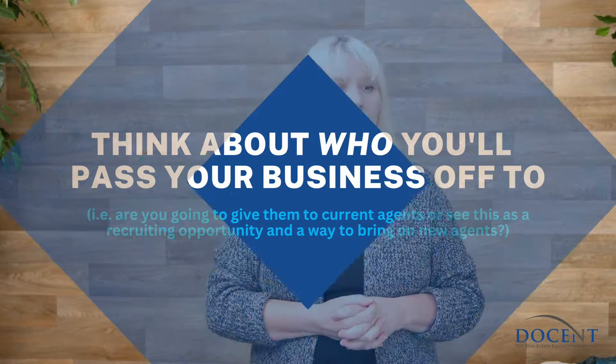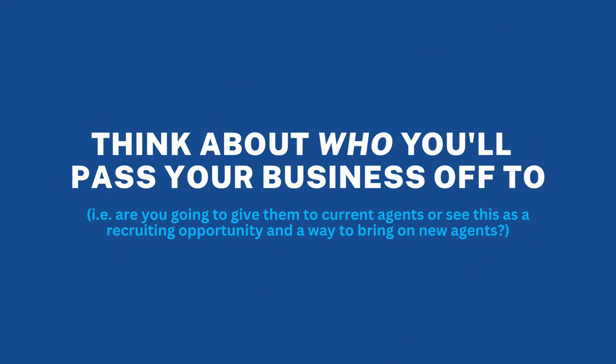The next thing that needs to happen is you need to think about who you will start passing your business off to. That's likely going to be agents within your own brokerage. Are you going to give those to newer agents and use this as an opportunity to really mentor them — go on appointments with them, show them the ropes, and stay on top of them every step of the way? Or is that too much work and you want to start just giving them to experienced agents? You need to decide which agents you're going to give them to — all of your agents or just a small portion, depending on the size of your brokerage.